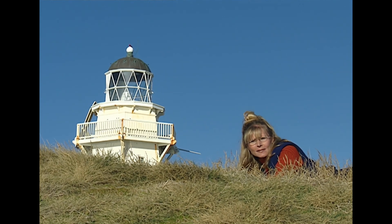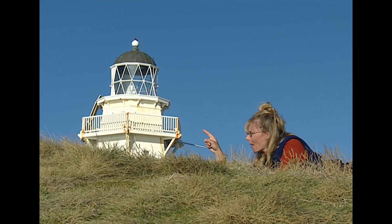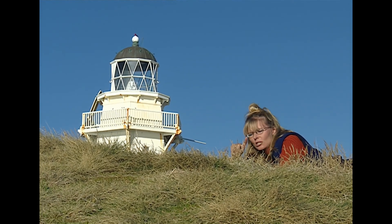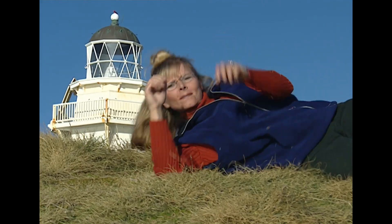What's here at Waipapa Point? Well, Waipapa Point Lighthouse is right here. And today's question is: what does a lighthouse do?